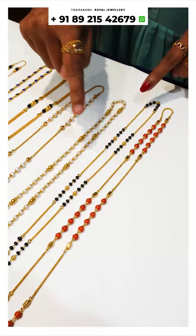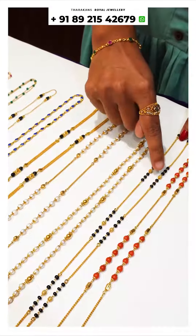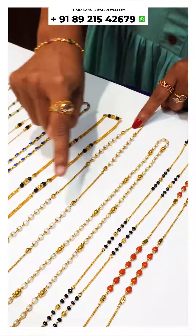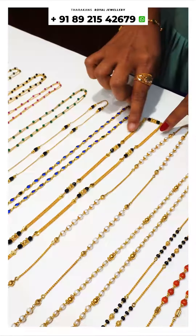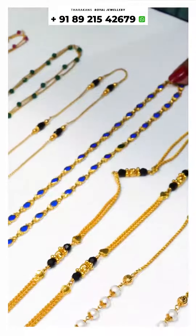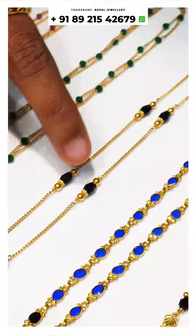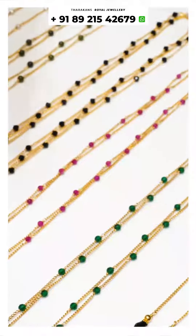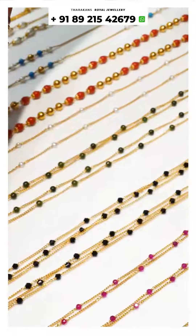We are going to work with red beads. We have a lot of beads — this is black beads, this is a pearl. This is a 2-layer color collection, a 3-layer color, and some ceramic color. They have all the beads and designs.